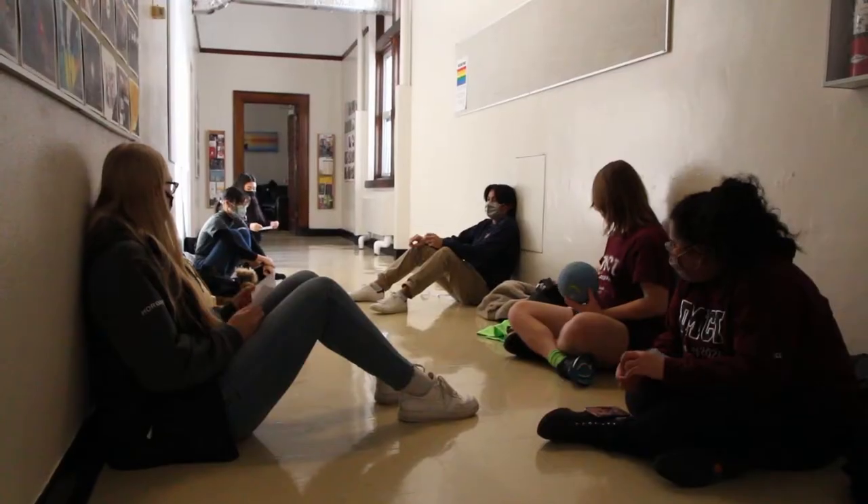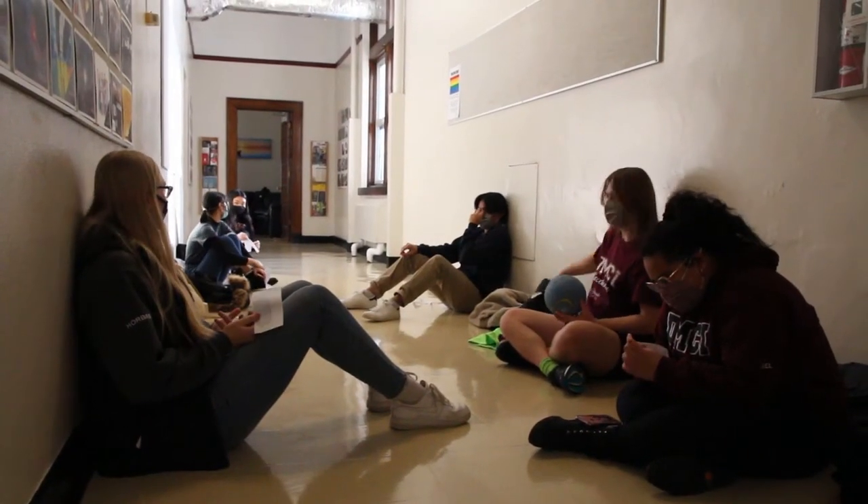Hi, welcome to our virtual tour of Daniel McIntyre Collegiate Institute. My name is Benny Martinez, and I am the president of the DMCI Student Council. As you can see, our school is pretty quiet right now, but we do hope things will be different by next year. We have a lot to show you, so sit back, relax, and enjoy learning great things about Daniel Mack.